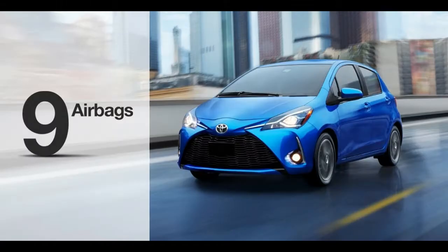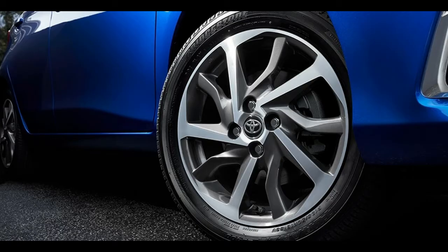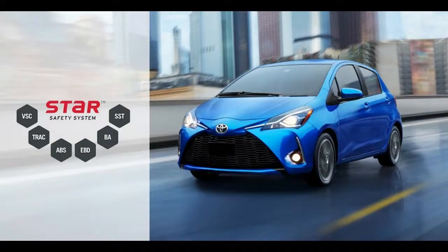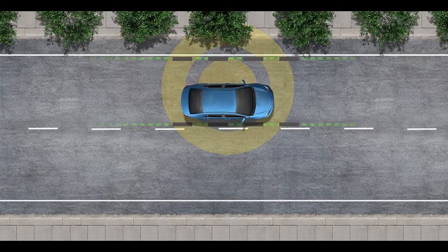The new trio of standard driver assistance features improves the Yaris hatchback's safety profile, though crash test scores aren't perfect. The National Highway Traffic Safety Administration gave the hatchback four stars overall. Hatchbacks also earned good scores from the Insurance Institute for Highway Safety, with the exception of Marginal in the small overlap frontal crash. The iA sedan received good scores from the IIHS, but poor in the new headlight test, though the iA was named a top safety pick.